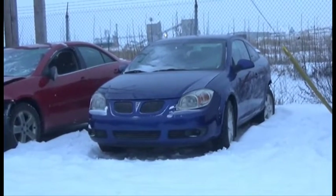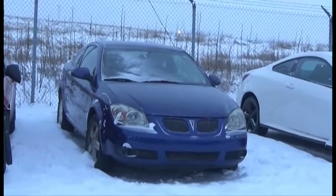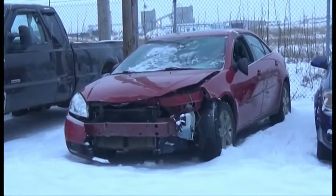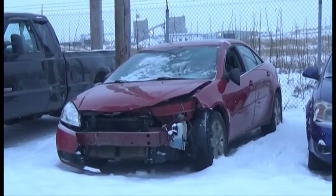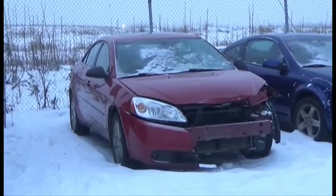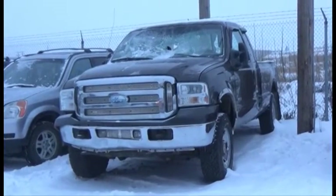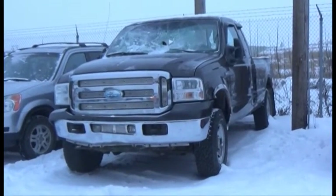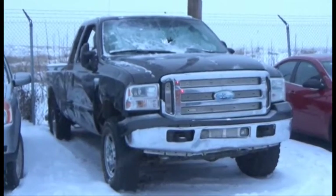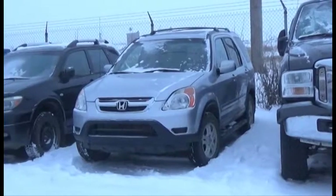Lot number 114 is the 2007 Pontiac G5, AOD, Loaded, 165K. Lot number 113 is the 2006 Pontiac G6 GT, V6, AOD, Loaded, Power Leather Seats, Power Sunroof. Lot number 112 is the 2005 Ford F250, Four-Door, Turbo Diesel, AOD, 4x4, Loaded, Power Seat.